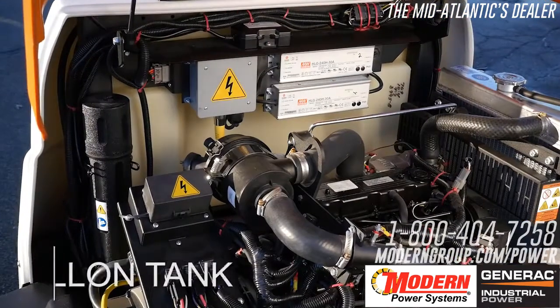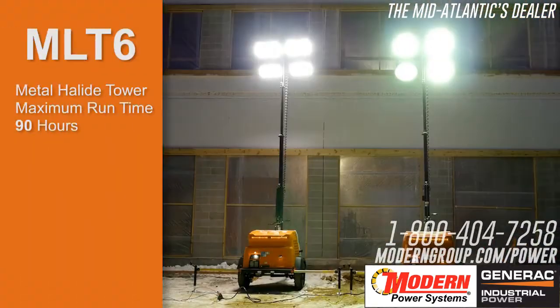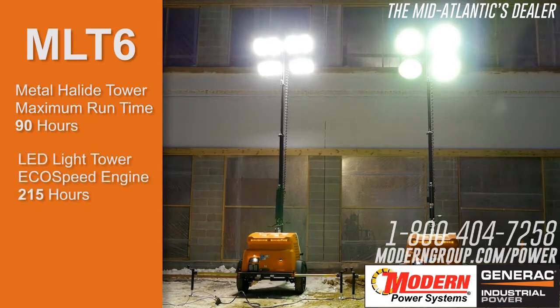With a large 43-gallon tank, fewer fill-ups are required. The metal halide tower provides a maximum run time of 90 hours, while the MLT6 with LED lights and EcoSpeed engine offers an amazing run time of up to 215 hours on a single diesel tank fill.